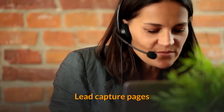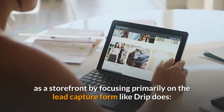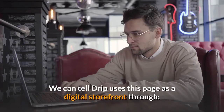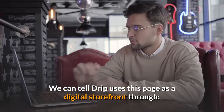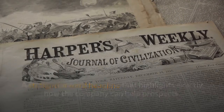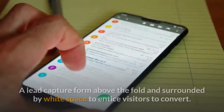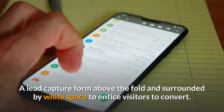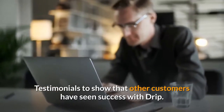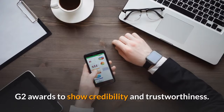Lead capture pages. Lead capture pages are a third way to use post-click landing pages as a storefront by focusing primarily on the lead capture form, like Drip does. We can tell Drip uses this page as a digital storefront through: a straightforward headline that highlights exactly how the company can help prospects; a bulleted list expanding on how Drip can improve customers' email marketing; a lead capture form above the fold and surrounded by white space to entice visitors to convert; testimonials to show that other customers have seen success with Drip; and G2 awards to show credibility and trustworthiness.